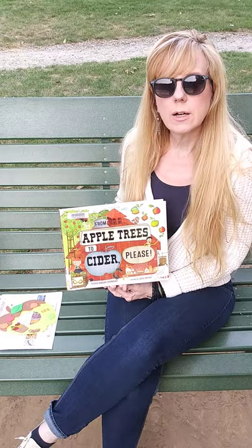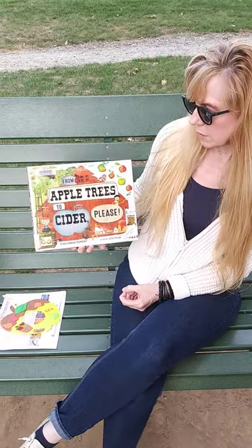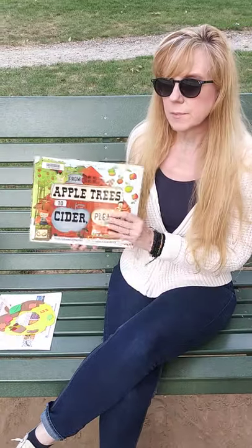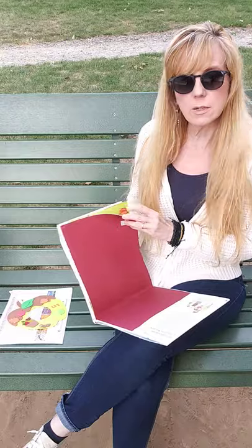You'll see the craft at the end of this video, and today I'm reading from 'Apple Trees to Cider, Please.' By the way, I'm at Riverside Park, which is beautiful today — that's in Oakmont as well.